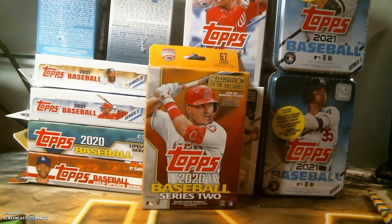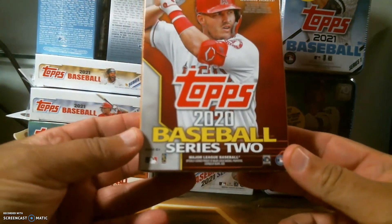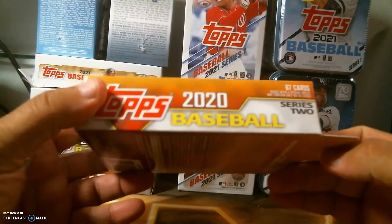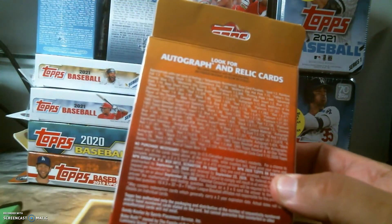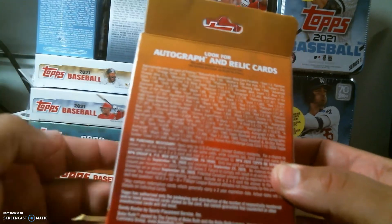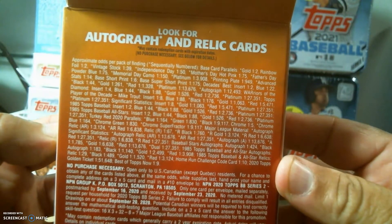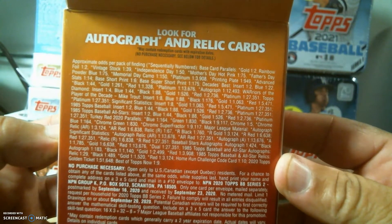Hey folks, Big Pat coming back with another break. This is Hanger Box number 2 of the 2020 Baseball. Mike Trout is on the top, as usual. You get 67 cards in this Hanger Box, and hopefully everybody's looking for something big to hit, like a Luis Robert short print. Maybe you get a gold of him — it would be really good. On the box itself, you can see the odds. Look for autographs and relic cards within the box.